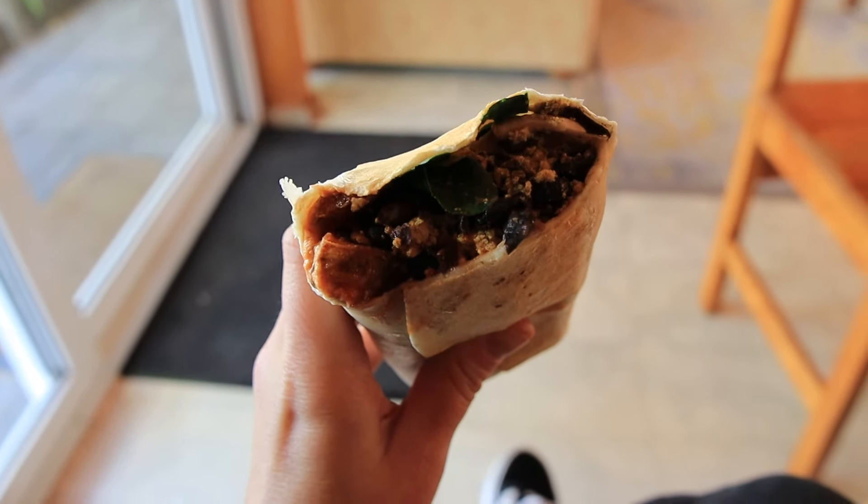Those breakfast burritos were honestly the best vegan breakfast burritos I've ever had — I'm not even joking. It's about a five-minute walk down to the beach from our guest house. We are about to go to Cathedral Cove. Apparently there's a water taxi down here — you don't have to make a booking, you just show up. So that's exactly what we're doing.